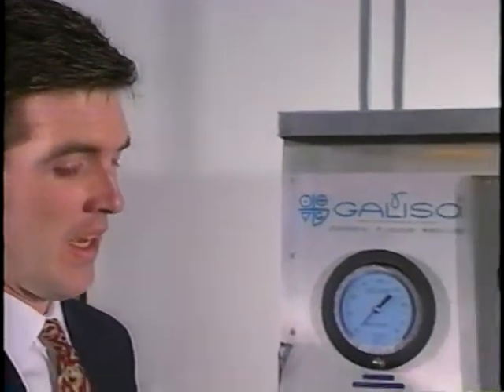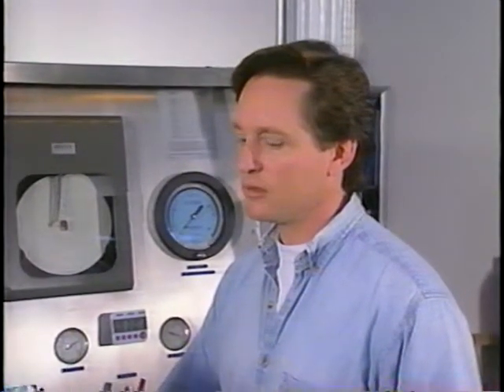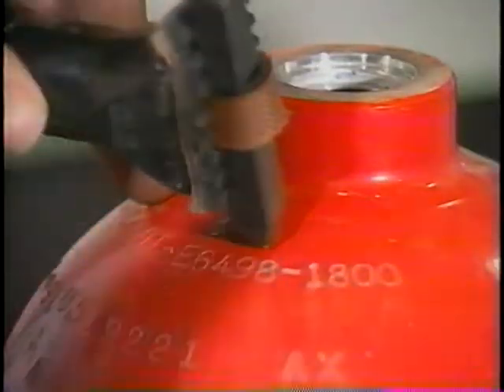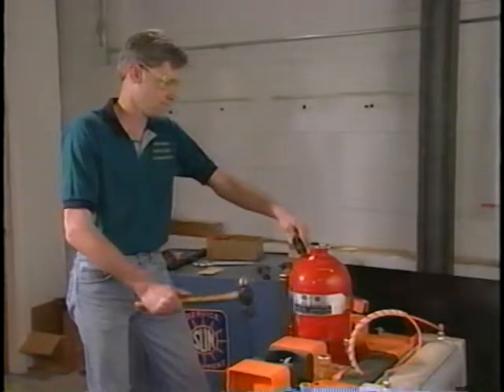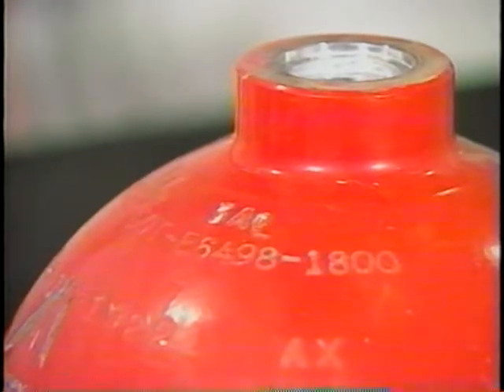Are DOT exemption cylinders marked as E6498, E7042, E8107, E8364, or E8422 being retested? If so, how do you determine the test pressure for these cylinders? The exemptions for those cylinders have expired. If they are to continue to be used, they need to be re-qualified and marked 3AL. The inspector will then ask another series of questions relating to exemption cylinders.